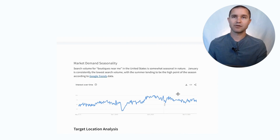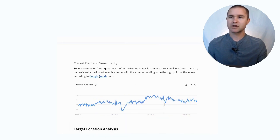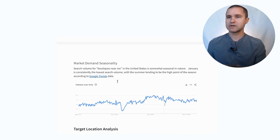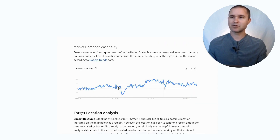We also look at how your market and the demand in your market changes based on seasonality. We use Google Trends, which is another free tool, and we look for search volume for 'boutiques near me' — people going to Google and searching that phrase. This gives us a countrywide view of search trends. What we see is that January is consistently the lowest in search volume, with summer tending to be the highest point in the season. We also see the big drop in 2020 as well.